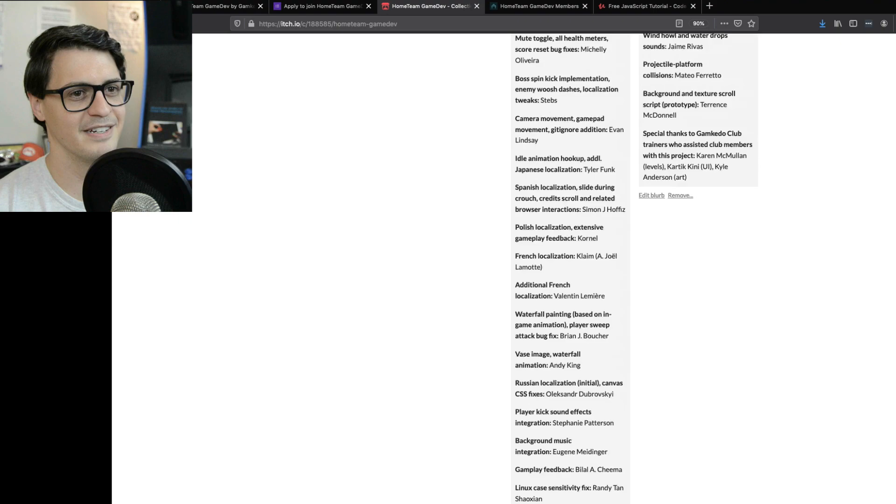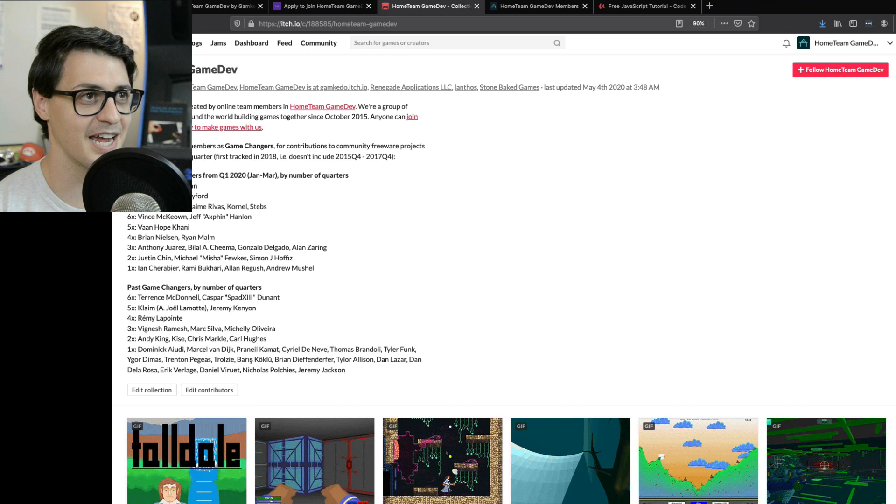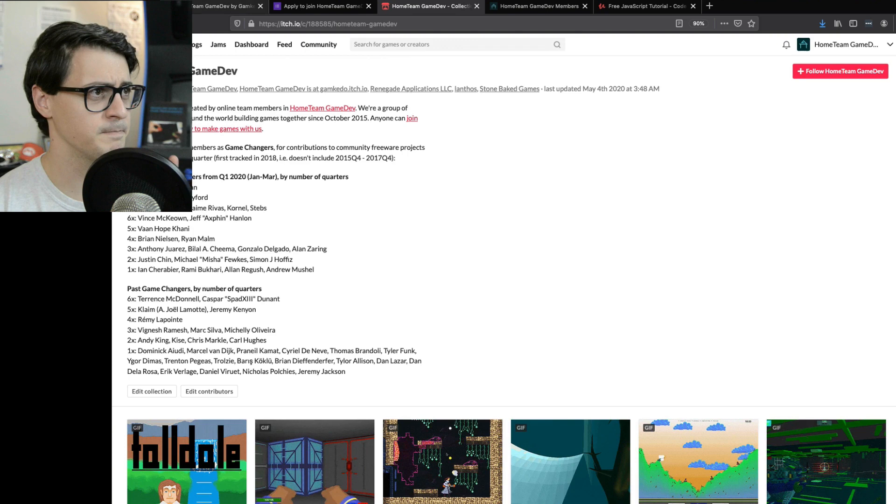We've been doing this since 2015 and cranked out over 90 games. We've released every single one — with maybe one exception for a pretty extreme emergency special case — on time, on multi-month schedules and pipelines. That's part of the power to learn too. You're learning to release things, finish things, get things out there, and then move on to your next project — which is where a lot of learning really happens. It's the repetition of looking back on how you wish you'd done something differently, applying that to the next one, and just keep repeating.